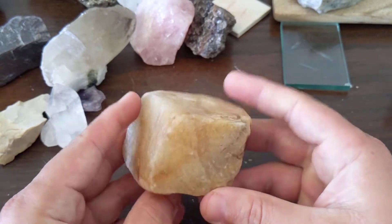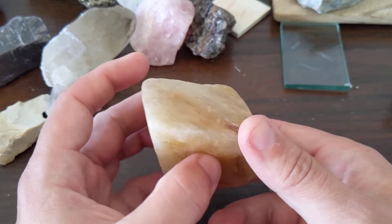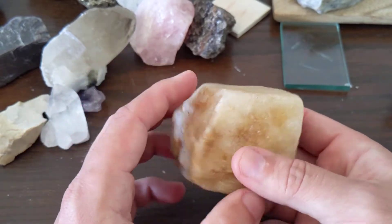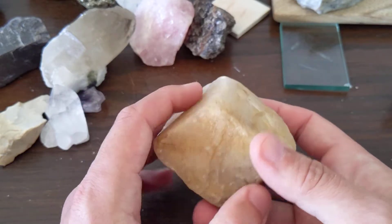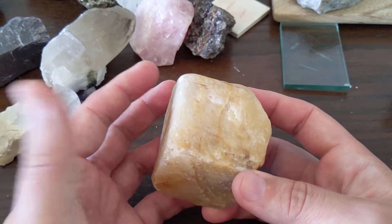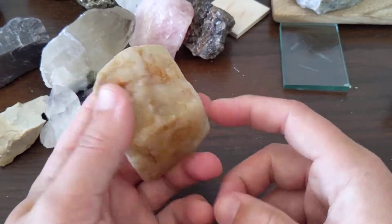Calcite makes up limestone. We'll talk a lot about limestone when we get into sedimentary rocks. There's a lot of limestone around here in northwest Arkansas, and a lot of limestone all over the surface of this planet. Cave formations that you see in caves — like stalactites and stalagmites and columns and all that — they're made of calcite.